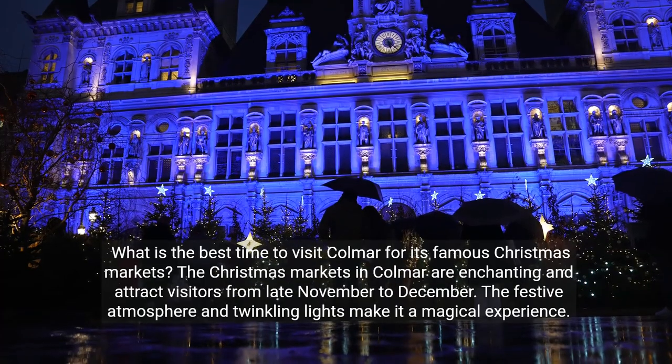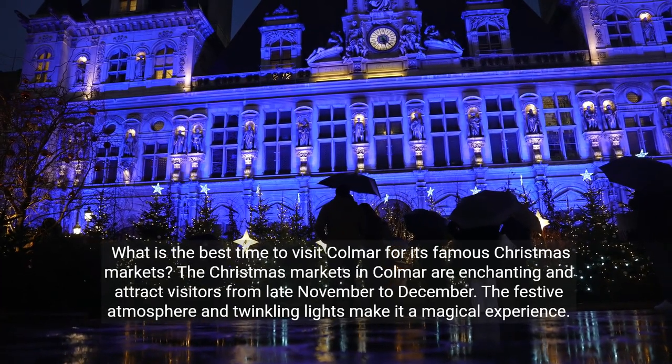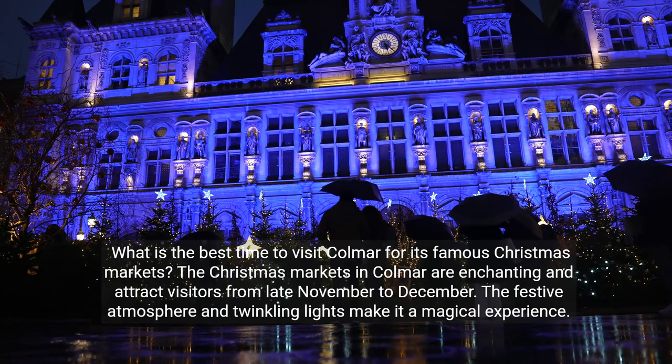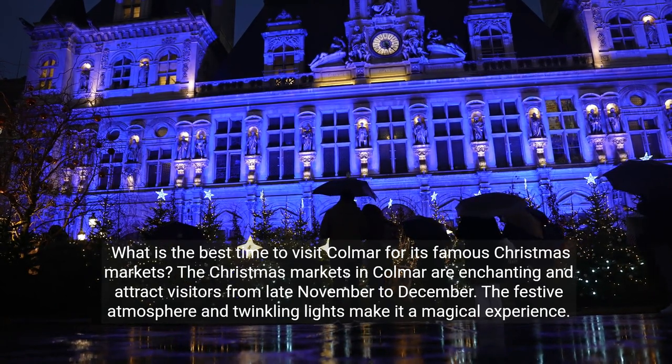What is the best time to visit Colmar for its famous Christmas markets? The Christmas markets in Colmar are enchanting and attract visitors from late November to December. The festive atmosphere and twinkling lights make it a magical experience.